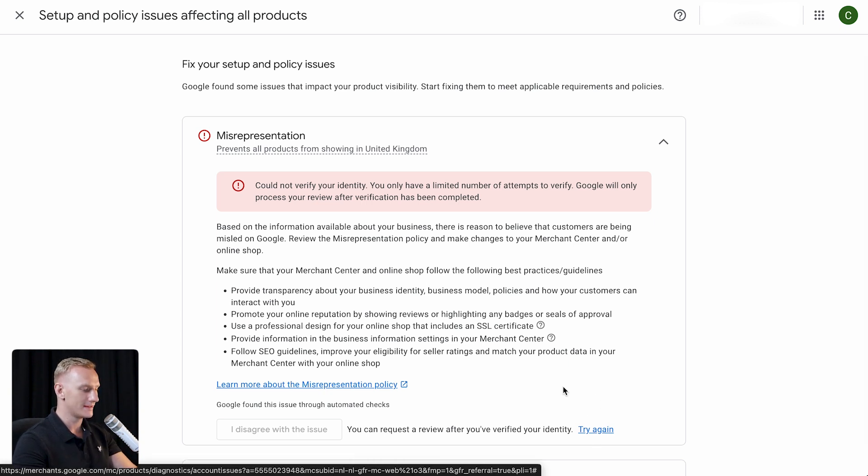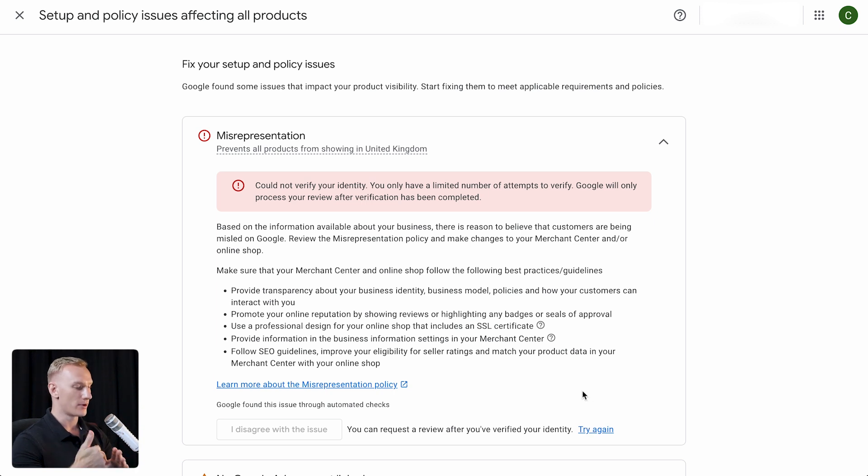Here is the new thing you need to implement: there is a hyperlink that goes to an ID check, and you need to click there and verify things like your passport, your utility bills, and your company address and details. After completing that, you're able to disagree with the merchant center issue and check the account issue from there, then apply for a review. This is the new way of doing it — it takes less time from your side and less time from the Google Merchant Center side.